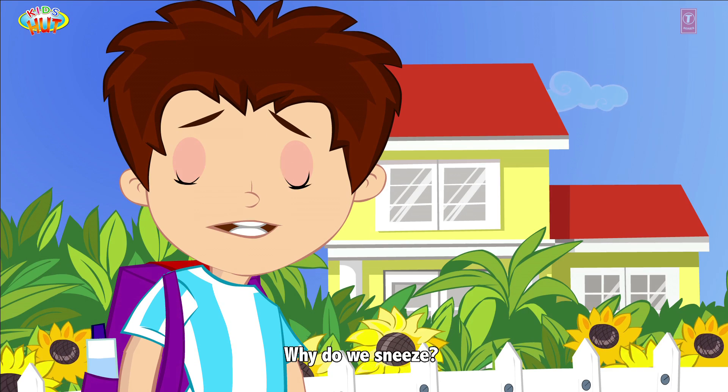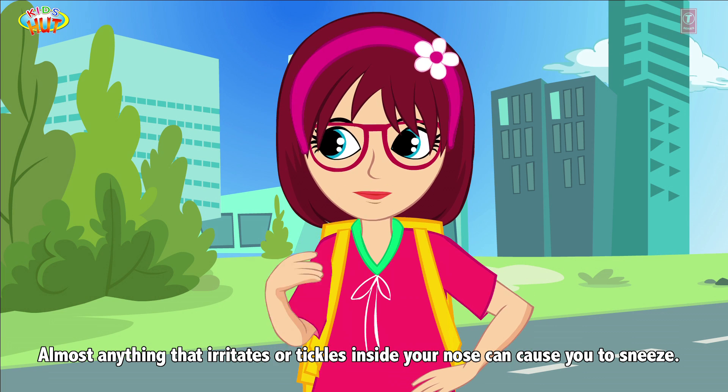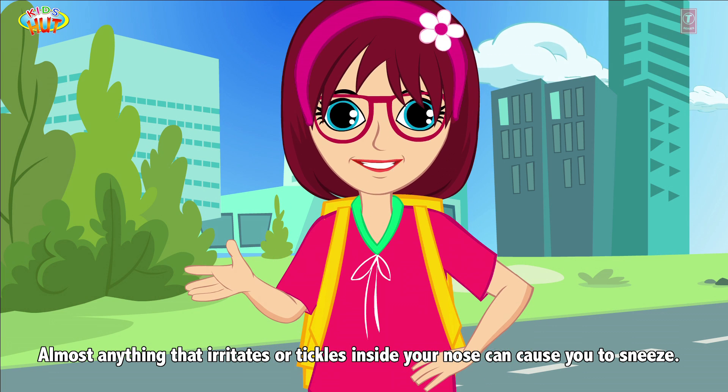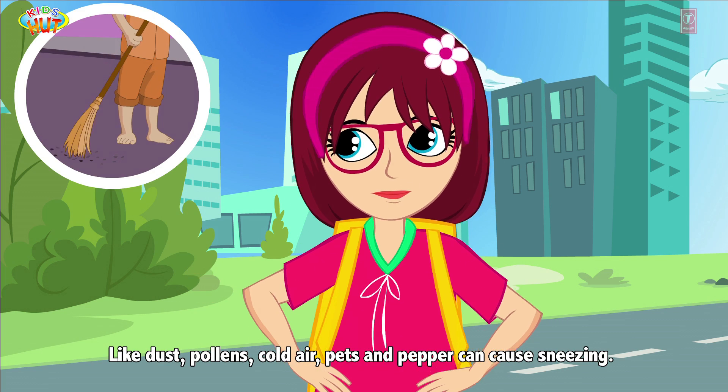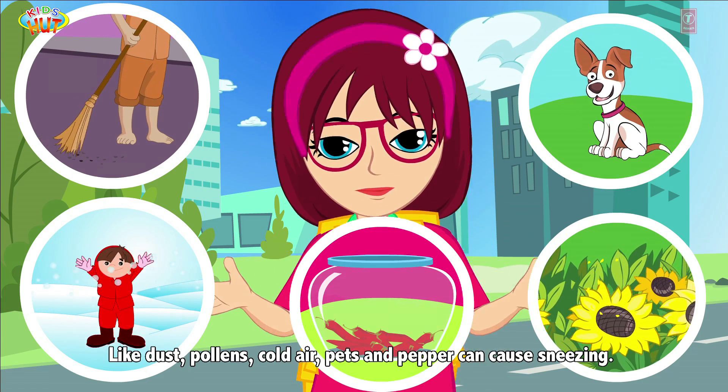Why do we sneeze? Almost anything that irritates or tickles inside your nose can cause you to sneeze — like dust, pollens, cold air, pets, and pepper can cause sneezing.